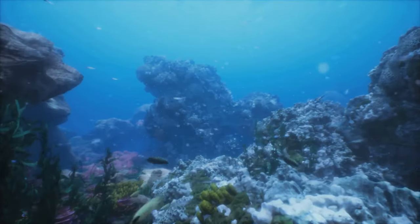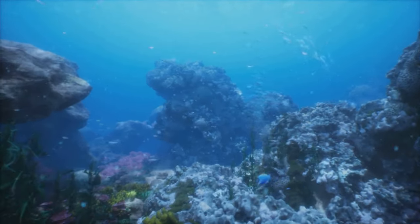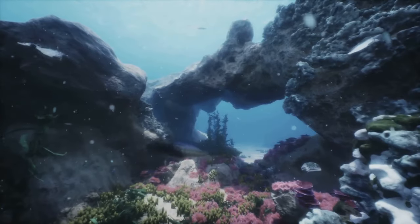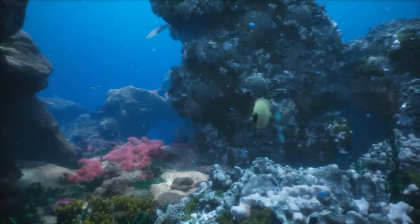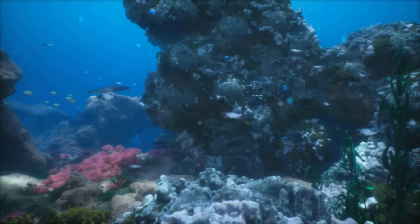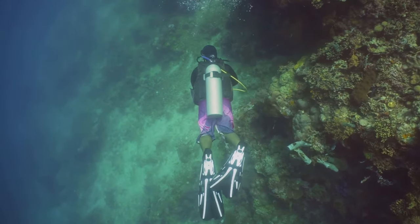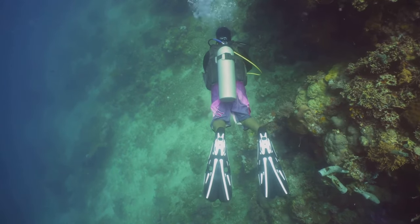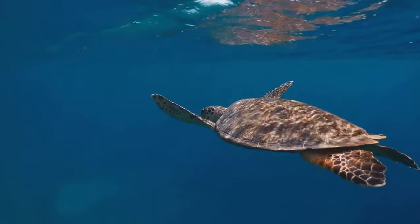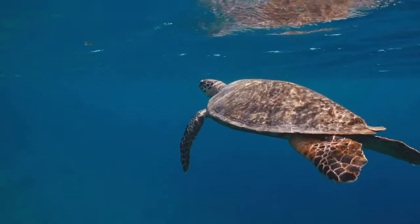The island's secluded location has allowed its marine biodiversity to flourish undisturbed, a fact that becomes vividly clear as we explore the illustrious Bloody Bay Marine Park. Here the ocean's canvas comes alive with vibrant coral reefs, a riot of color that dances beneath the surface. This protected marine reserve is a paradise for divers and snorkelers, offering an intimate encounter with a myriad of marine species — from the tiniest of seahorses to the majestic sea turtles, every creature adding a unique brushstroke to this underwater masterpiece.